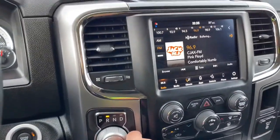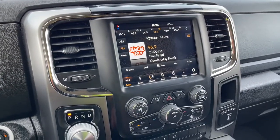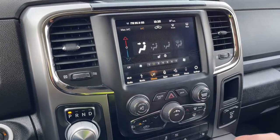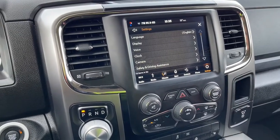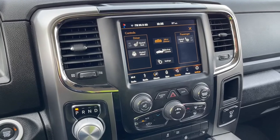When we put the vehicle in reverse we're going to see our backup camera view. You also have AM/FM as well as satellite radio. For your climate, you can touch on the screen and control it, and you have your settings as well. You also have controls for the heated seats and the heated steering wheel.